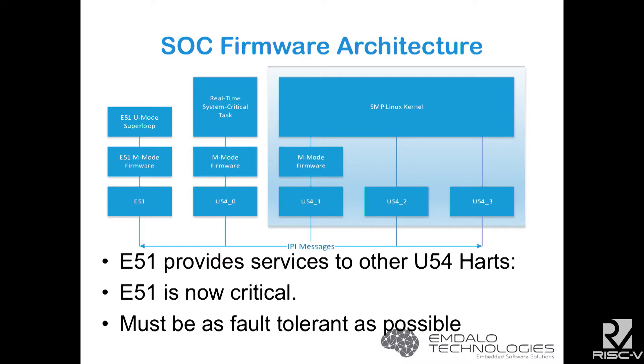The architecture we've come up with has maybe three of the cores running Linux and one core running your absolutely critical system. We've organized it so that one of the cores, the E51, has special privileges — it boots first and then manages the access of the other cores to what would normally be shared resources. By default it's effectively a free-for-all where all cores can communicate with any of the peripherals or use any of the memory.